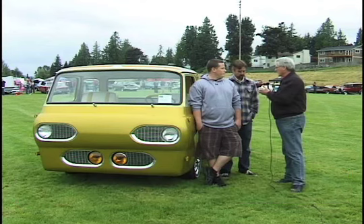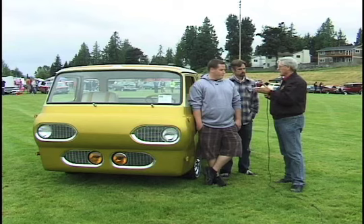Trevor, you built the car, correct? And Luke, you own the car? Tell us how did this come around, and what made you decide that doing something so traditional was the way to go?